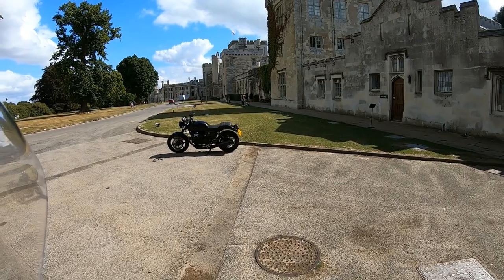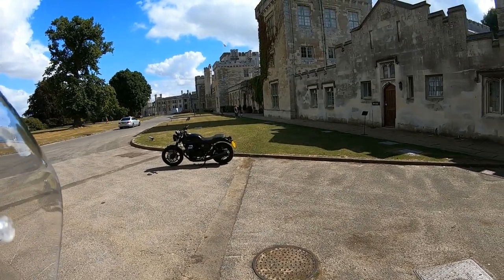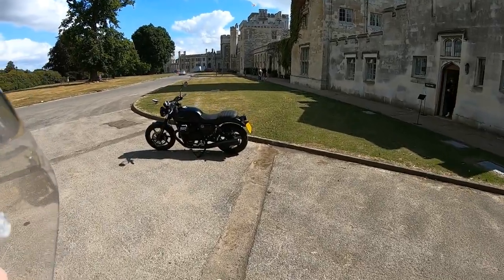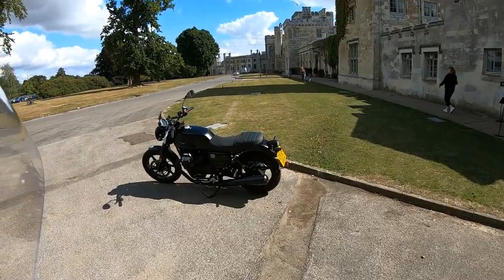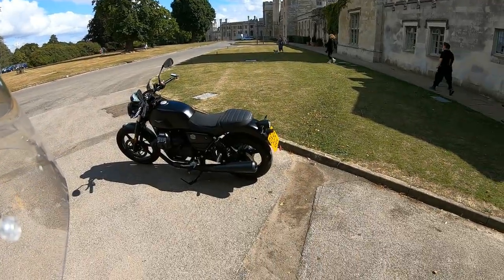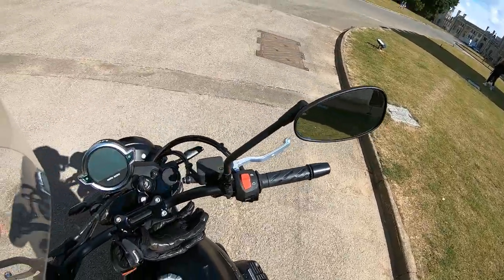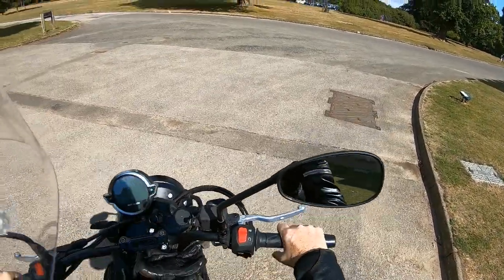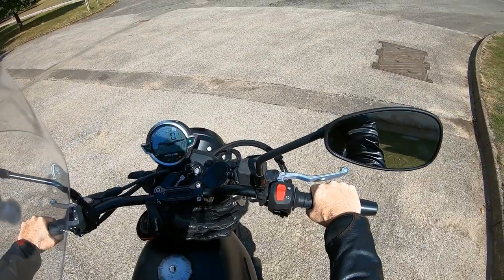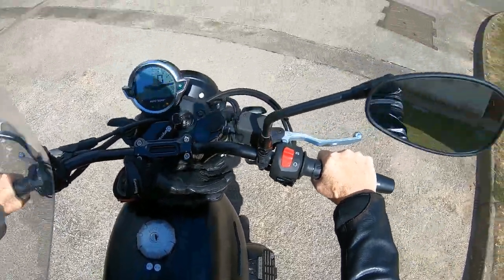Hi guys, Biker Kaz here. Today I've got a Moto Guzzi V7 Stone which I very kindly got from On Your Bike in Aylesbury. Thank you very much to Mark for organising that. I've just come up to Ashridge and we've just stopped for a coffee. I thought I'd take you for a ride with me so you can see what it's like to ride. When I start it out you'll feel a twitch — apparently that's the Guzzi twitch.